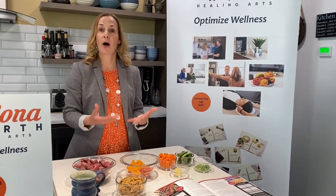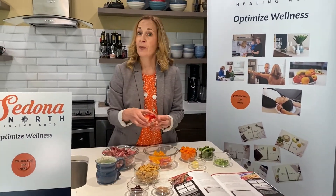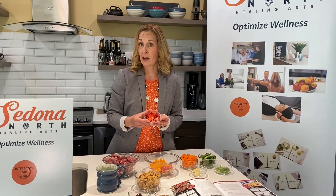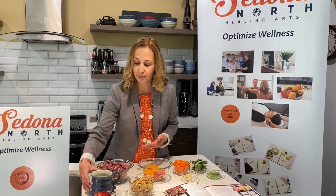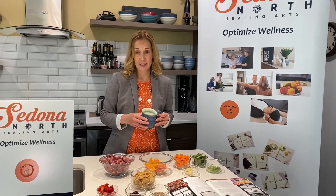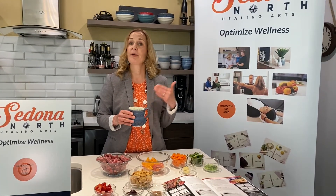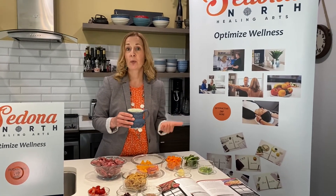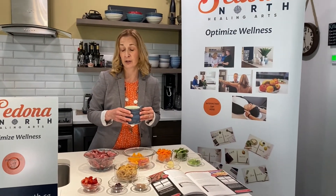Vitamin C helps our bodies absorb iron better. Did you know that by sprinkling a little bit of fruit on top of your breakfast cereal can actually help your body absorb that iron better? It is also advised to keep your coffee and tea consumption to between meals versus with meals, if you are struggling with getting the right amount of iron in your diet.